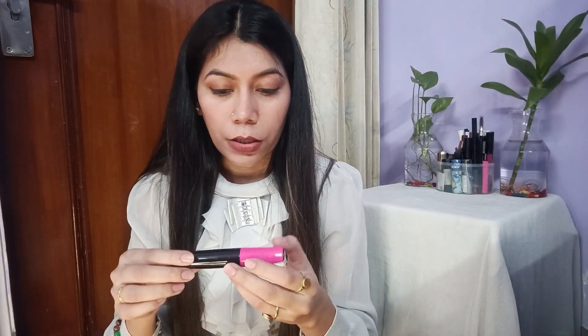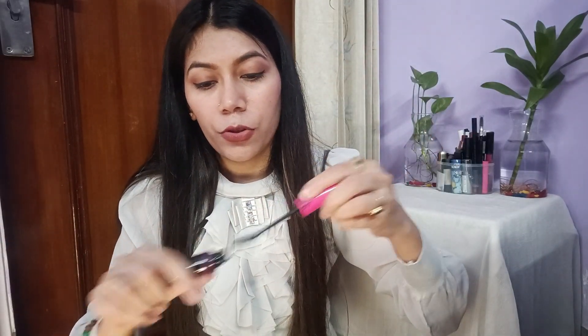Next, I bought the Nykaa Curl Power Mascara. It has a curl wand — let me show you. The brush is very easy to use, you can apply it to your lashes easily. It's really good. I got it at Rs. 262 and its MRP is Rs. 349.